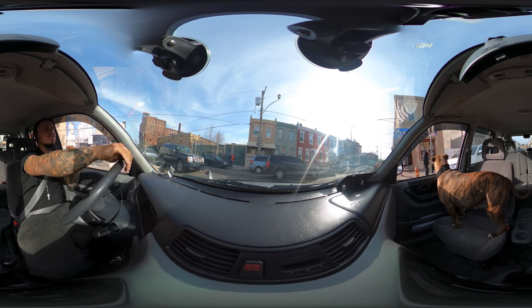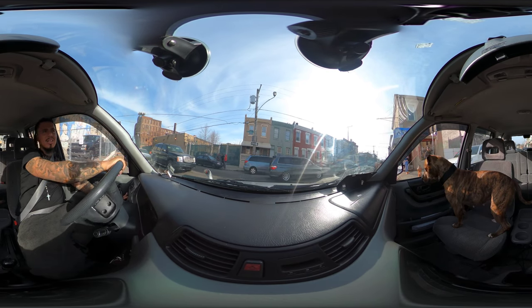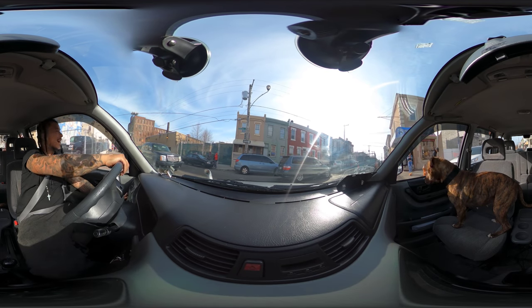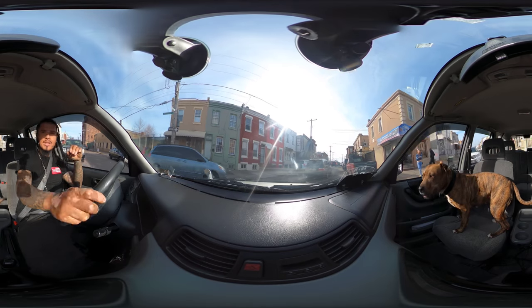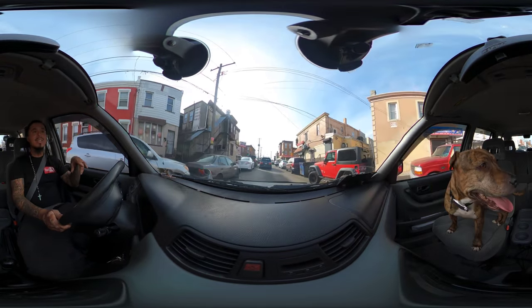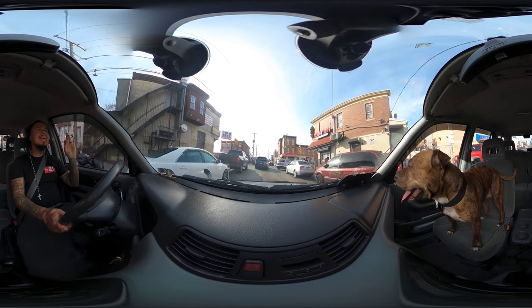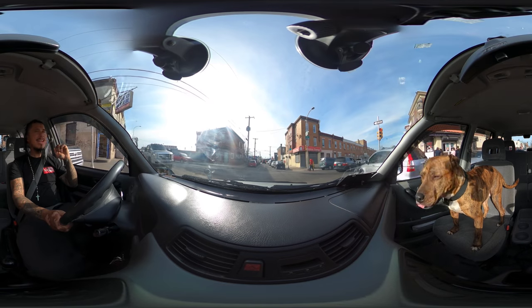We got some music in front of us. I might have to roll up the window because that music is right there. Yo — that Honda Odyssey got some BMW 745 rims. This Honda Odyssey minivan in front of us has BMW 745 rims. Crazy, right?